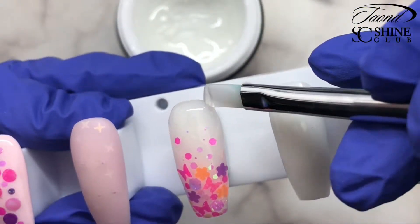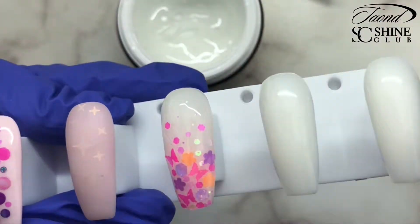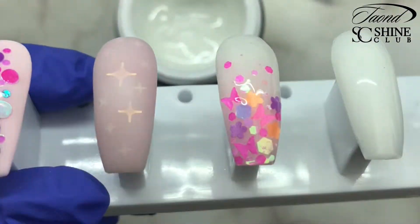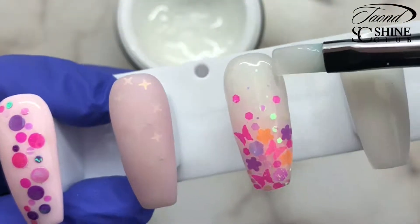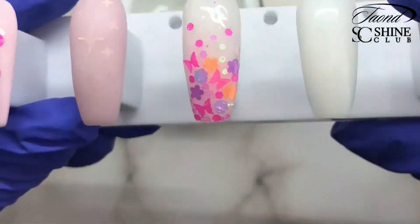Keep checking your angles by flipping and turning your — or if this is on a client — turning your client's hands to see how your gel looks from different angles. That will help you find any bald spots or spots that need more or less gel. Once you have it where you want it, go ahead and cure that again.